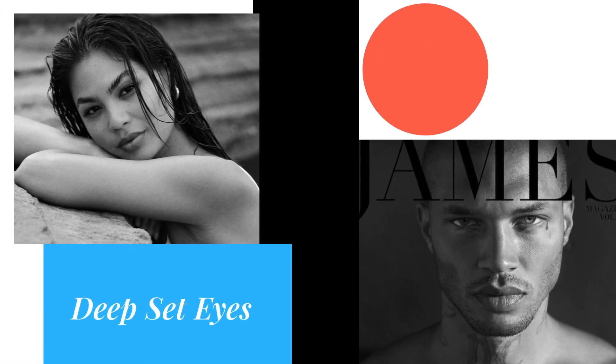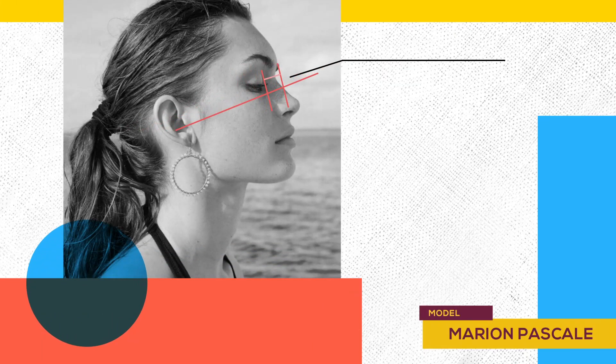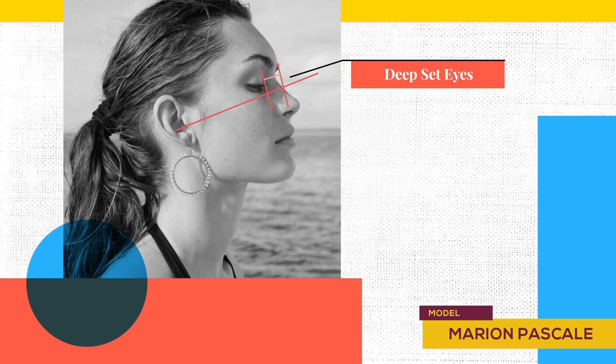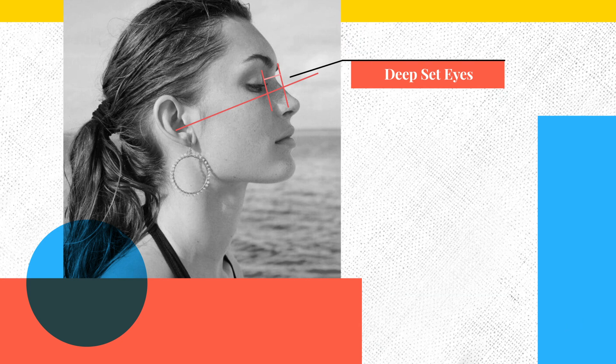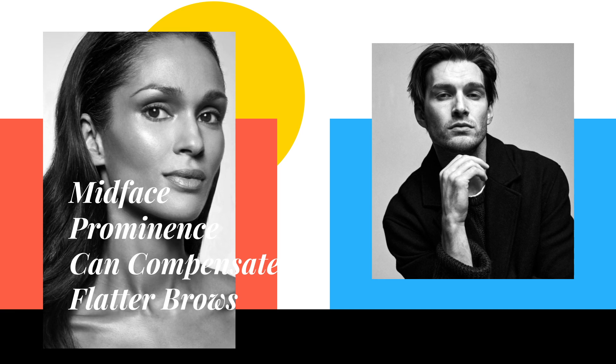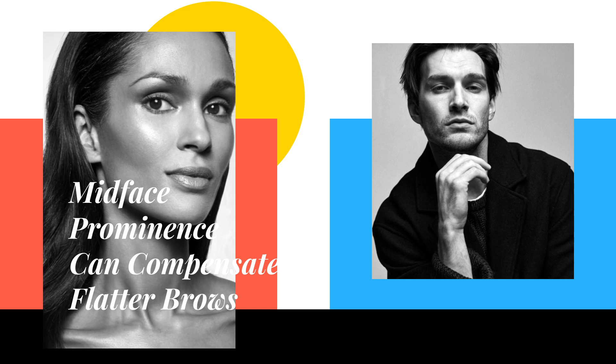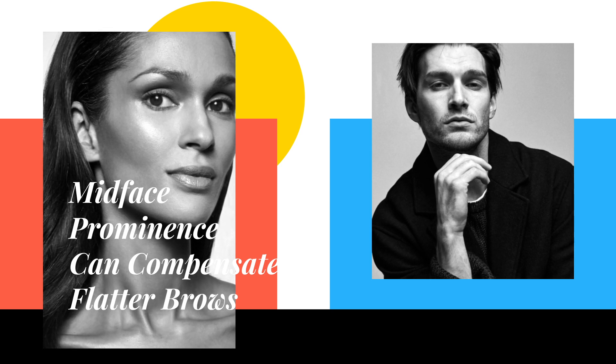Deep-set eyes require midface bone support but also forward growth of the brow bone and supra-orbitals — the bones above the eye. It is the relationship between the bones above and below the eye being more forward than the eye itself that creates that deep-set contour. Typically, more deep-set eyes are found in men as they have more protrusive brow bones, but a prominent midface region can also help women achieve deep-set eyes — since midface prominence is not based on testosterone ornamentation but on healthy facial development, it is not biased towards either sex.